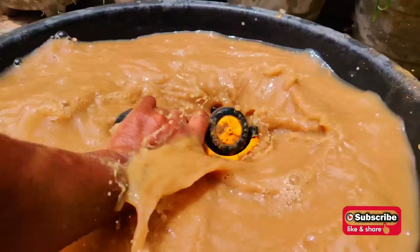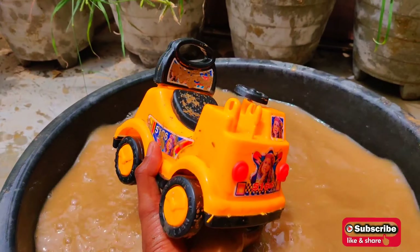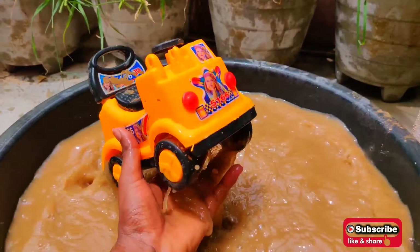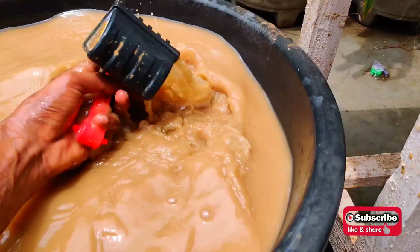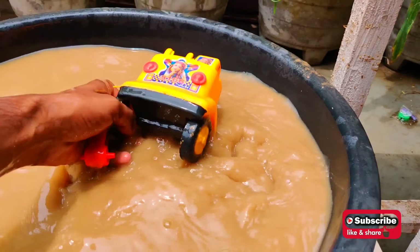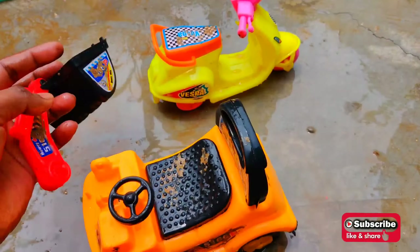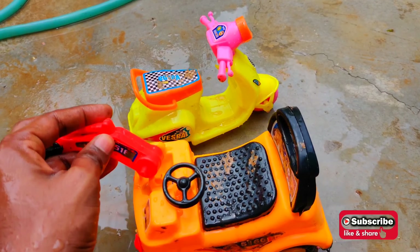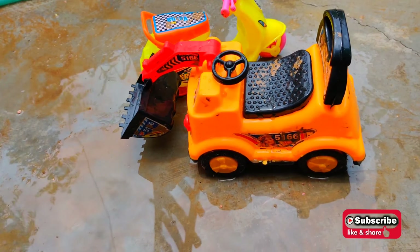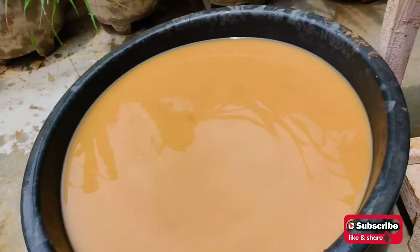Wow, look at this - so amazing, with yellow color! I think it is broken - look at the crane's other part. I think this is a crane, let's assemble this. Look at this! Now this is a complete crane and looking so beautiful!